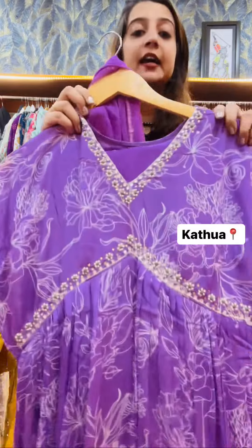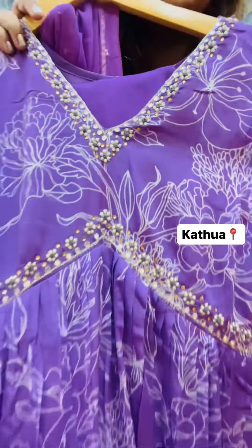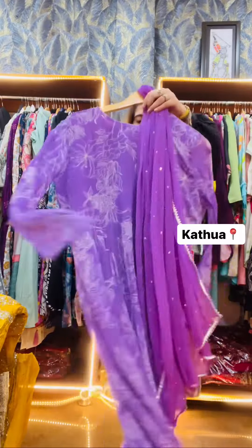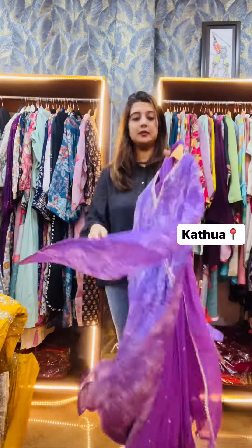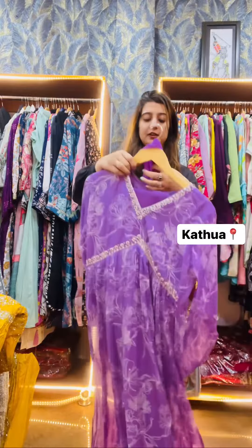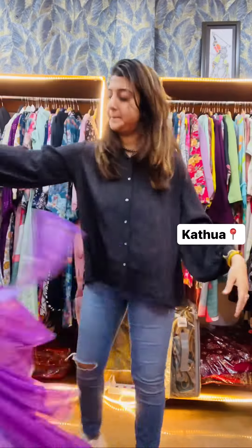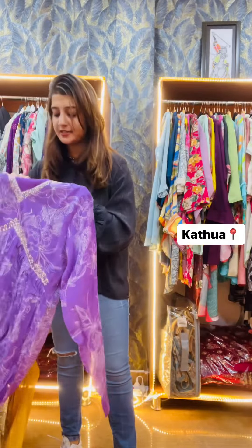The next article is a suit. It will be like this — you can see it in the video. The bottom is in the same color.